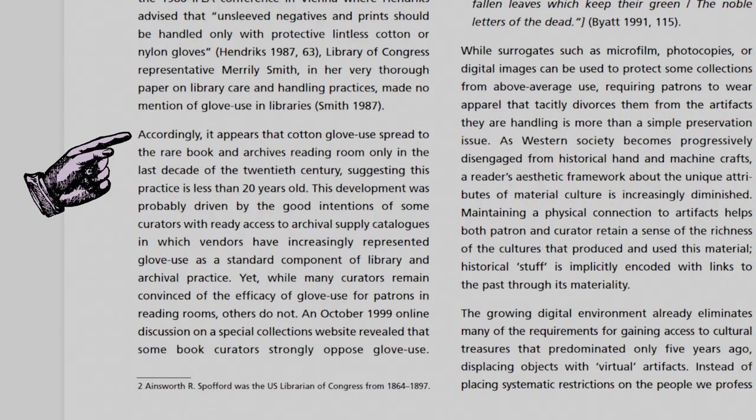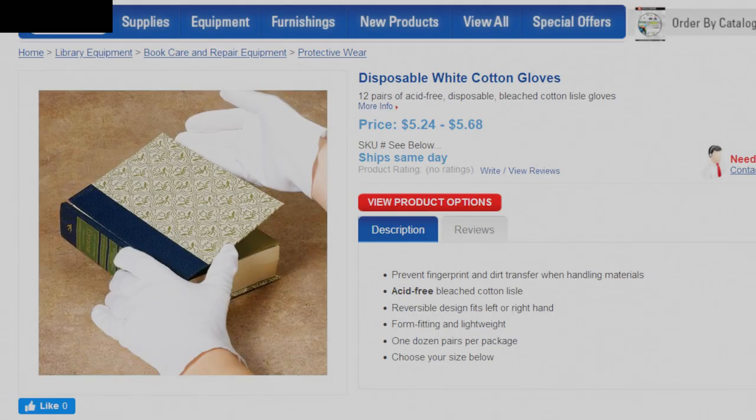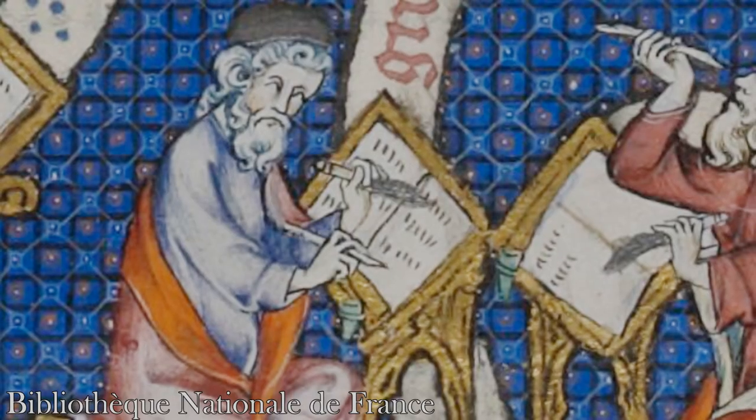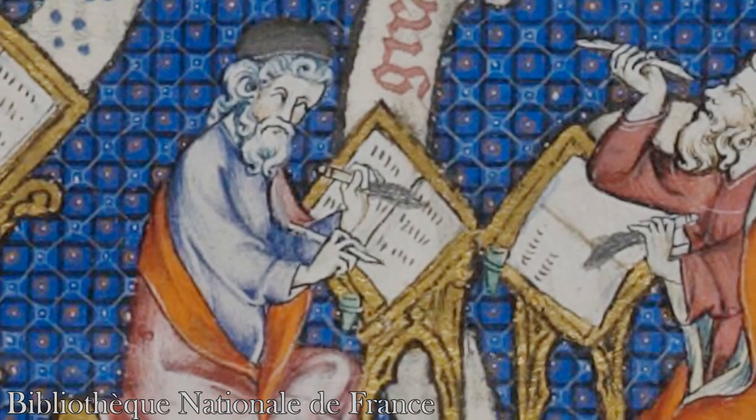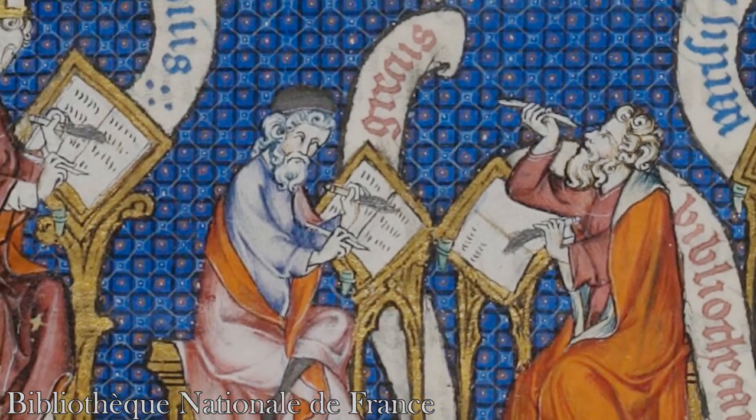Where does the white glove misconception come from, then? Kathy Baker and Randy Silverman speculate that the idea of white gloves being a reading room necessity originates as recently as the 1990s. They point to canny vendors and archival supply catalogs praising the virtue of gloves in order to sell them. As early as the Middle Ages, people were aware that clean hands were best for handling books. Benedictine monks in the scriptorium of Tegernsee in Bavaria were commanded to wash and dry their hands before copying or reading manuscripts.